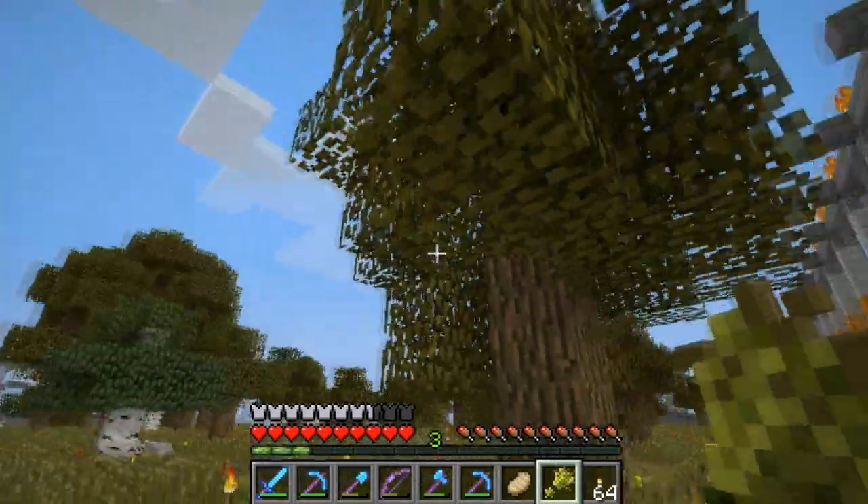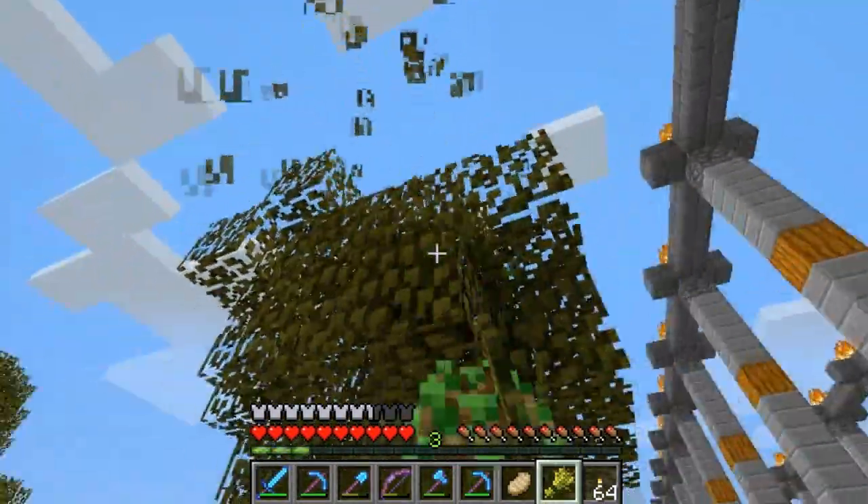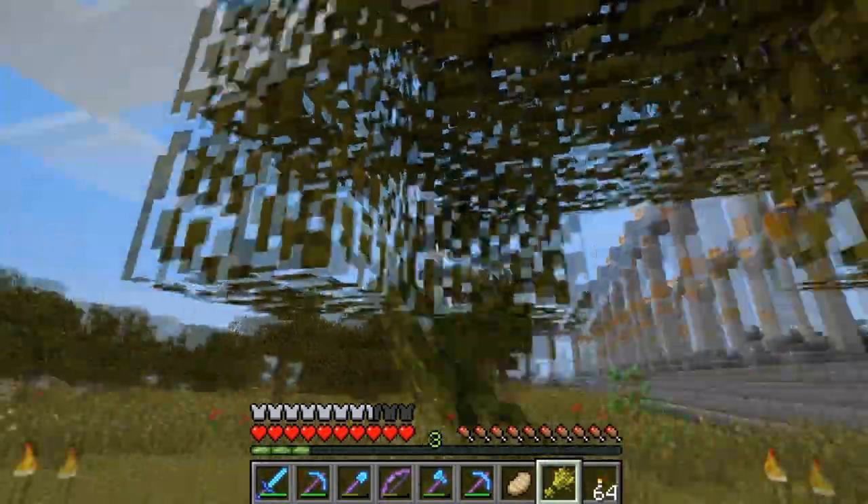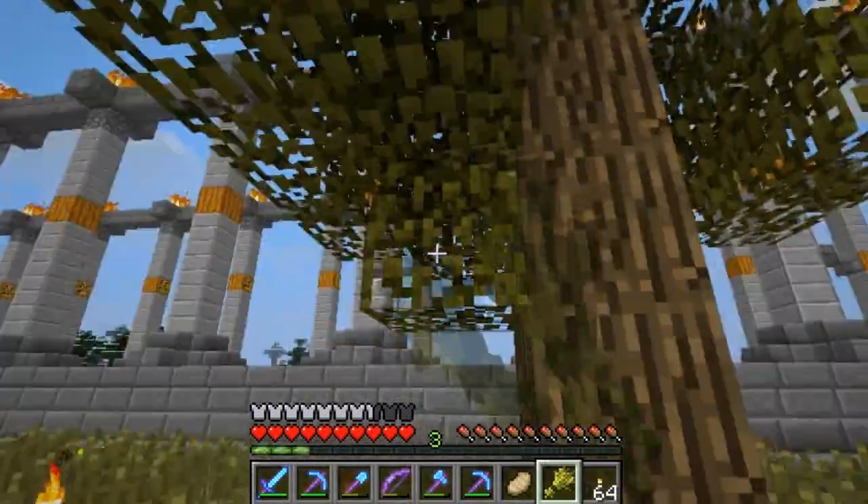The whole thing kind of reminds me of, like, Rome — pavilions and villas and stuff. So I might kind of go for a Roman thing.